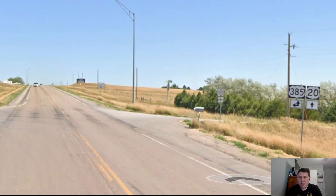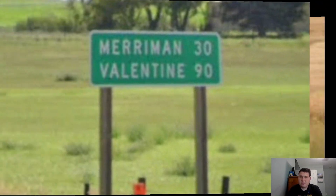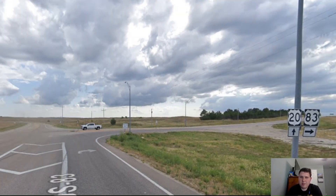On our way to Chadron, we meet US-385, and 385 and US-20 have a concurrency through the town. Here's where US-385 splits off from US-20 in Chadron. Our next mileage sign gives us Gordon on the bottom line at 47 miles away — that's a good choice, it's the next major town. Then for our next mileage sign, we get Valentine on the bottom line at 90 miles away — that's where we meet US-83. Here in Valentine, we're meeting US-83, and US-83 and US-20 have a concurrency with each other.